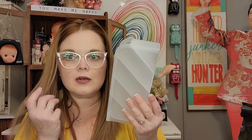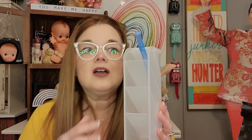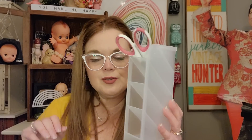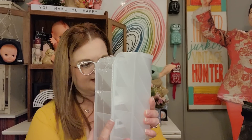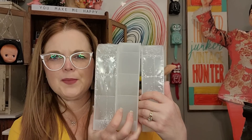I got a couple of these — they are organizers for pens, markers, or whatever. I like to color-coordinate things in my planner, so I think this would be great for colored pens. You could probably put scissors in there too and they stack up nicely. I think I got three of them. Little plastic containers for desk organization — that means a lot to me.